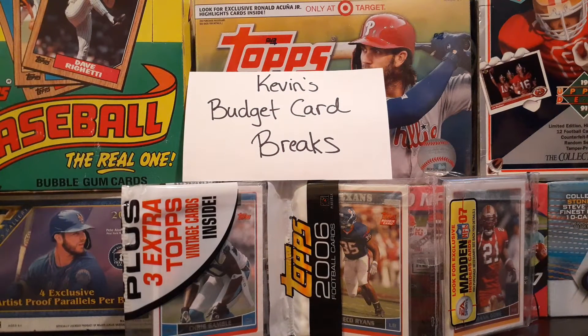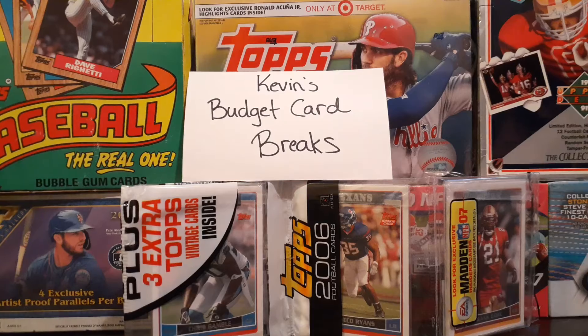Hello YouTube, this is Who Runs Sun Sports Card Channel. My name is Brandon. This is Jackson.